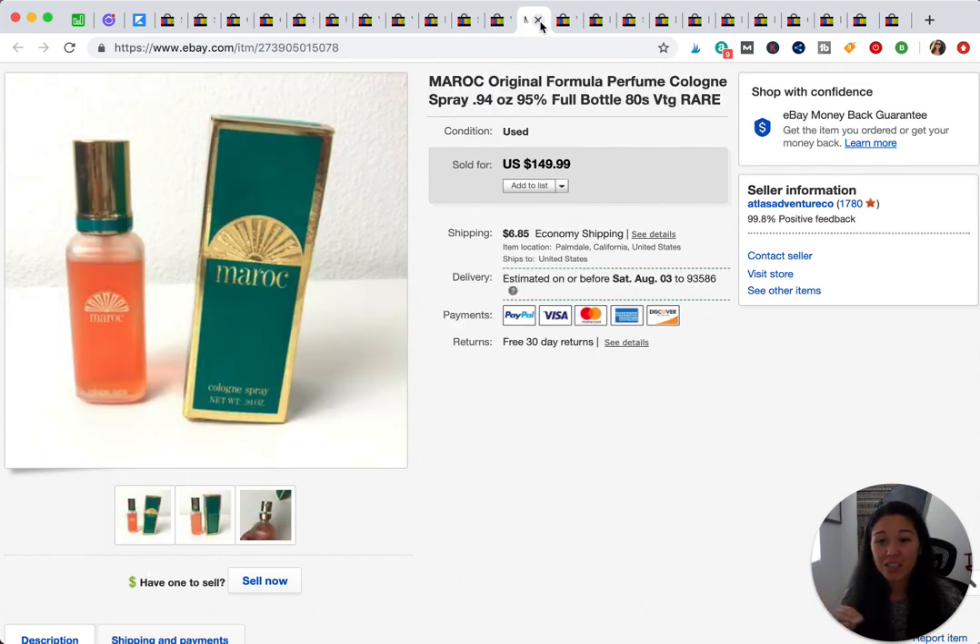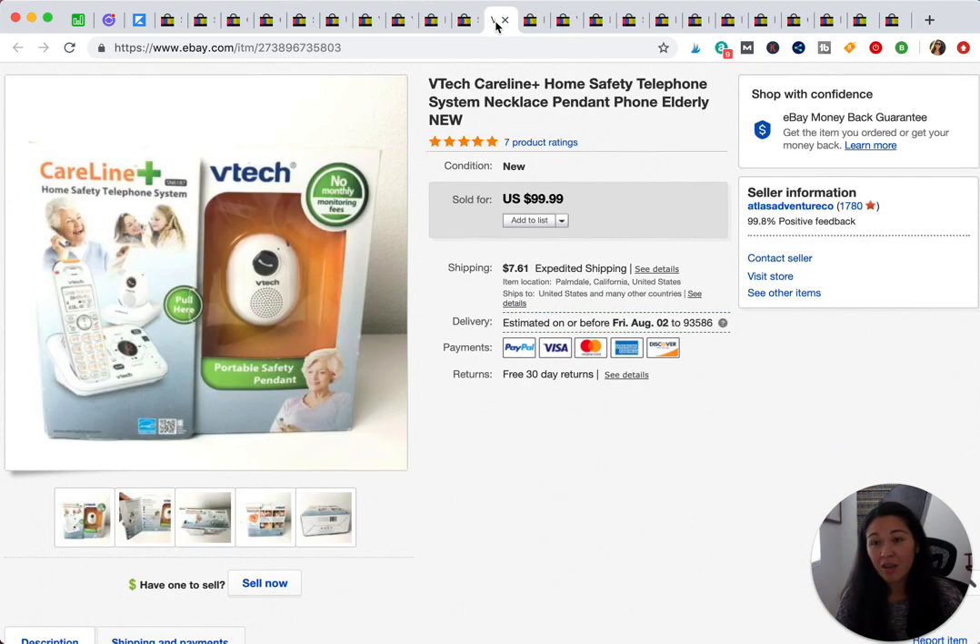This is from a yard sale. It's a perfume from the 80s, and I randomly decided to look it up and saw that one recently sold for $250. I picked up all the ones she had and only listed a couple so I wouldn't saturate the market. This one sold for $99 — I had it up for $150 but I'll take $99. It paid for all the perfume I purchased plus a lot of profit. Definitely look out for old perfumes.